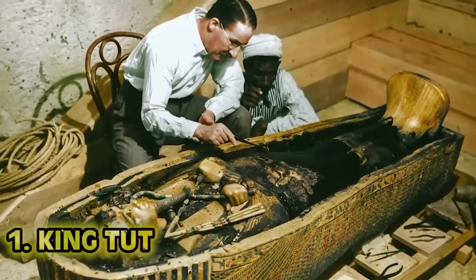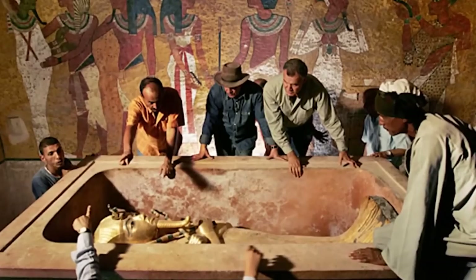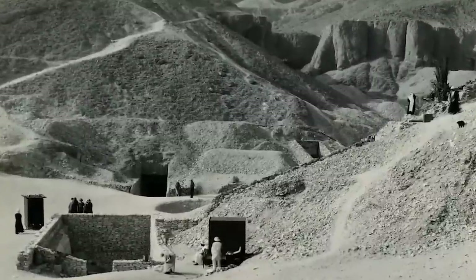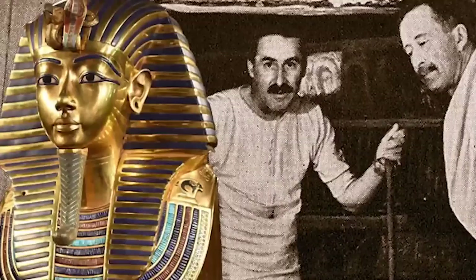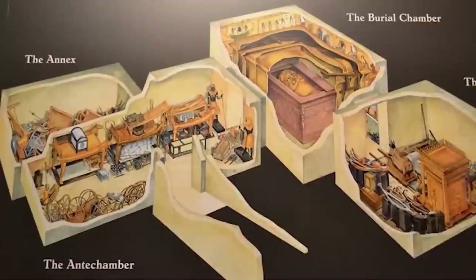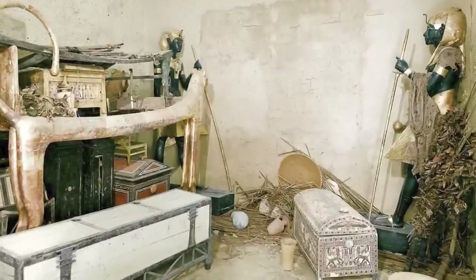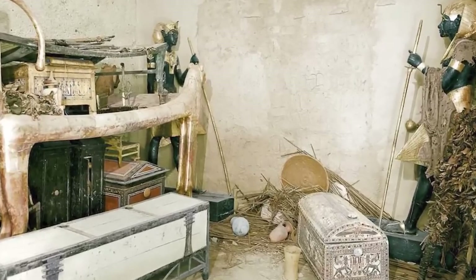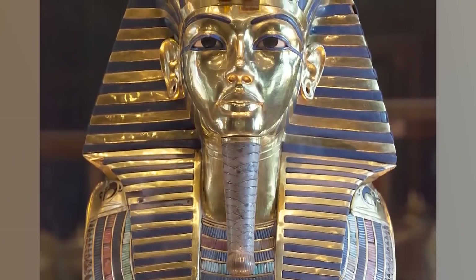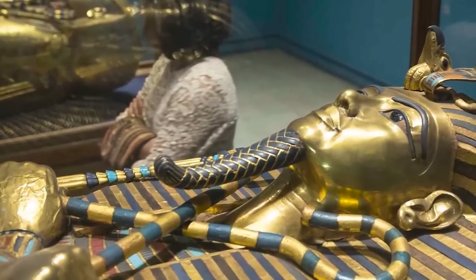Number 1: King Tut. The man, the myth, the legend. Besides the pyramids, nothing is more famous out of Egypt than King Tut. Unfortunately, a lot of tombs have been cleaned out by grave robbers. King Tut's tomb, however, was pretty well untouched, and because of this, we got the chance to learn about a king who really didn't do too much. The sarcophagus stands out the most — the gold and the blue. It's beautiful.